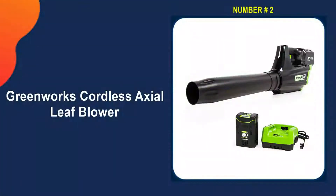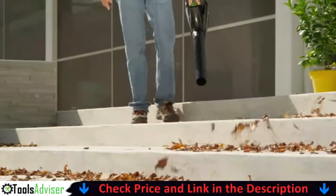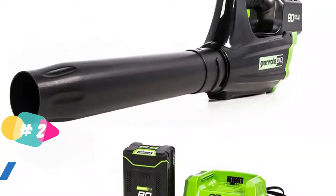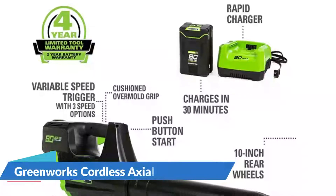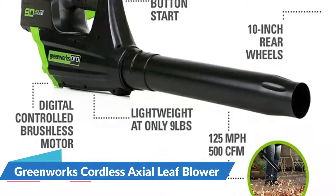Our second best leaf blower for drying car is the Greenworks Pro 80-Volt Cordless Axial Leaf Blower. Greenworks is starting a revolution in outdoor power equipment, starting with its Greenworks Pro 80-Volt Li-Ion MAX system combined with their DigiPro brushless motor. This is the highest voltage gas-equivalent, commercial-grade cordless outdoor power tool system in the industry, featuring simple electric start, lightweight design, and quieter motor. Professionals and heavy DIYers can now tackle tough jobs through variable terrain without the hassle of gas fumes or heavy gear.